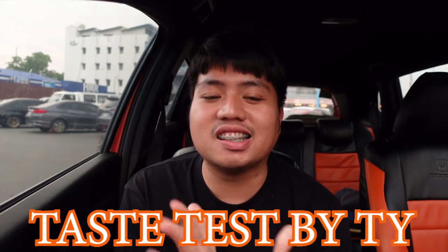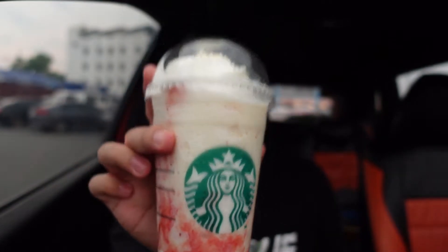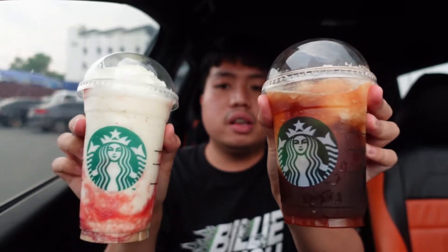Hey hey hey, it's Ty and welcome back to my channel. For today's video, we have a brand new episode of Tastes by Ty, and what we're taste-testing is the newly released drinks from Starbucks. They released their cheesecake series — listed as summer drinks — and they released three drinks, but we'll only be taste-testing two: the strawberry raspberry cheesecake frappuccino and the ruby grapefruit honey cold brew. The third one, the choco hazelnut cheesecake frappuccino, I didn't feel like trying.